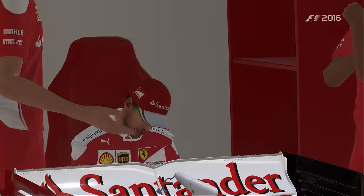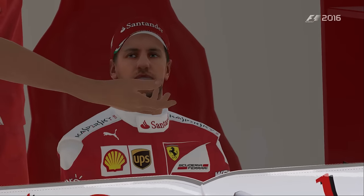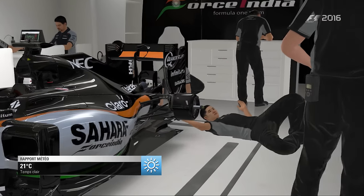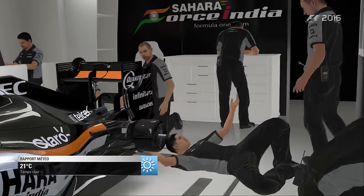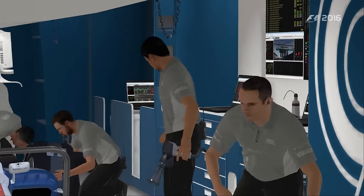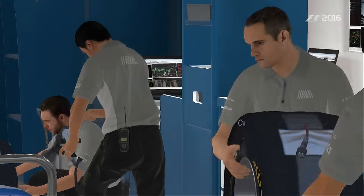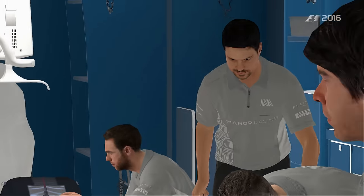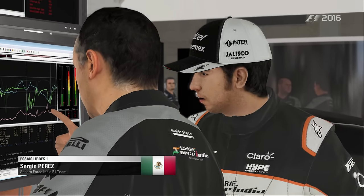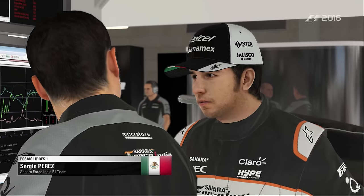L'épingle de la Rascasse est le virage le plus lent de tout le championnat de F1. Il n'est pris qu'à 48 km/h et offre un spectacle impressionnant au premier tour, quand les pilotes ralentissent et s'entassent dans la courbe. C'est un virage tellement serré que les écuries doivent équiper leur monoplace de crémaillère spéciale. Il est permis de dépasser à l'épingle, mais c'est une manœuvre risquée qui se solde souvent par un aileron avant cassé.